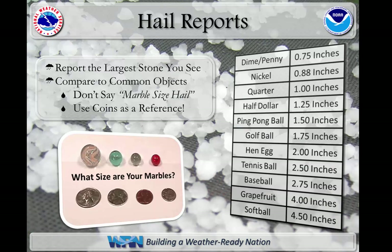When passing along severe hail reports, two key points to remember are to always report the largest stone that you see and to compare to common objects such as currency. Please avoid using marbles to reference hail size. As you can see from the graphic, marbles come in a variety of sizes.